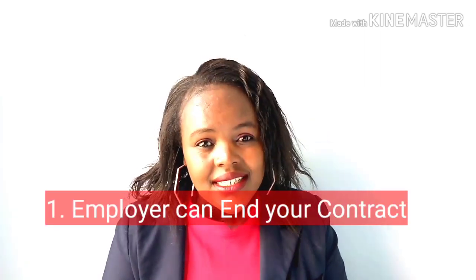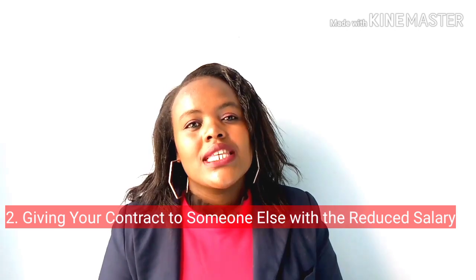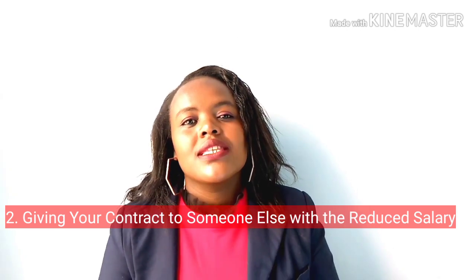Where an employer has made a salary reduction within the confines of the law and you are opposed to the salary reduction, the employer has the option of ending your contract within the confines of the law, and also offering your contract to another person under the new terms of the salary reduction. I hope these tips have been helpful to you.